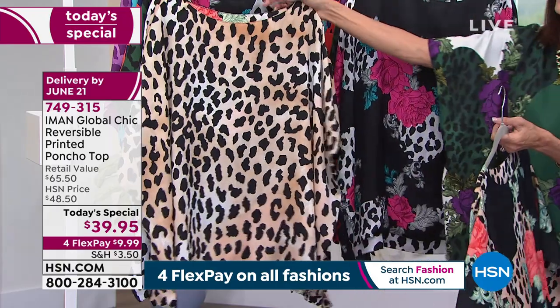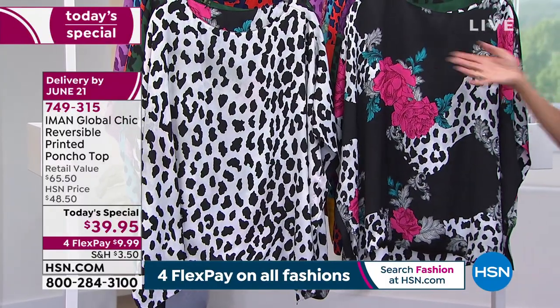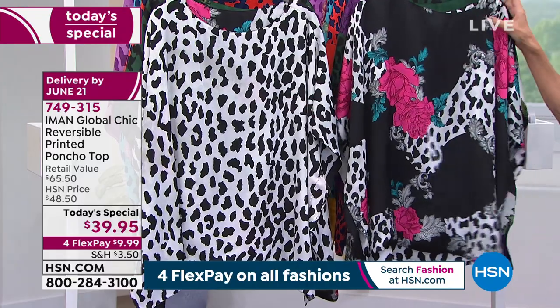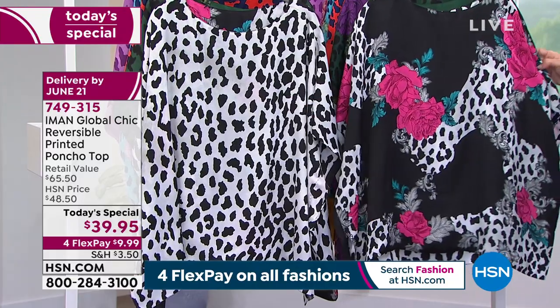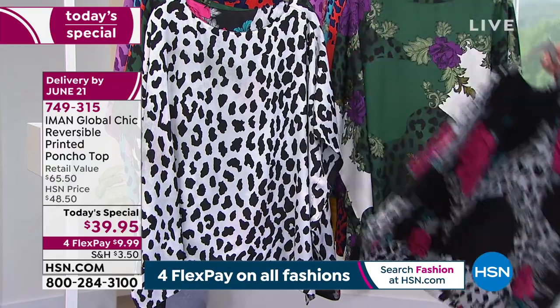And you're watching that counter fly as it should at $39.95, because it's like $19 a piece, right? Here's the black — the black and white print reverses to your black, with little bits of grays and silvers and that beautiful fuchsia and teal in there.